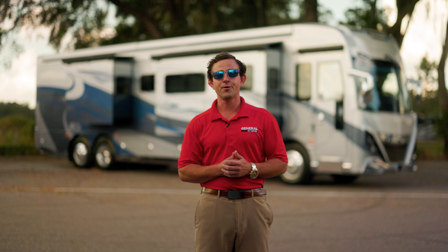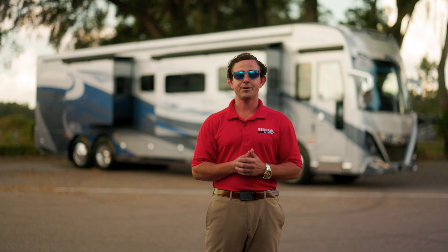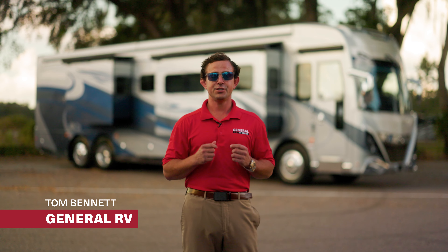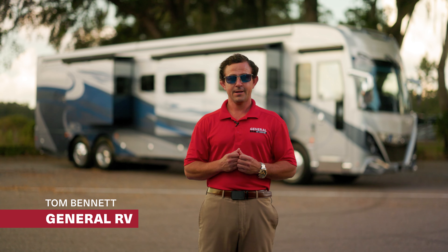If you're ready for your next motorhome, you really need to experience the world-class luxury of American Coach, now available at General RV. Hi, I'm Tom Bennett, your motorhome specialist.